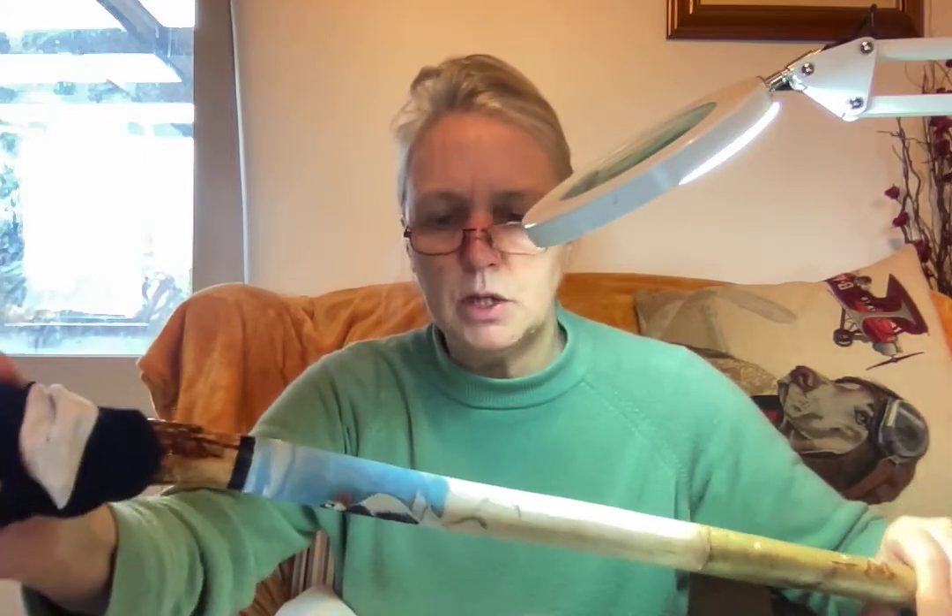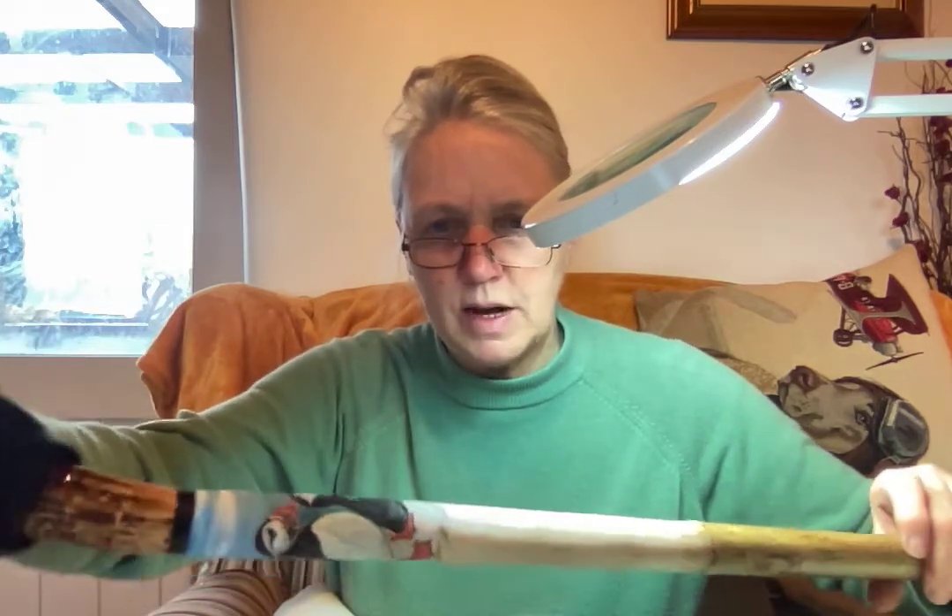They remind me of little penguins. I'll show you this in a bit more detail, but I'm just doing the sea in the background at the moment and then I've got to plan the rest of the stick.